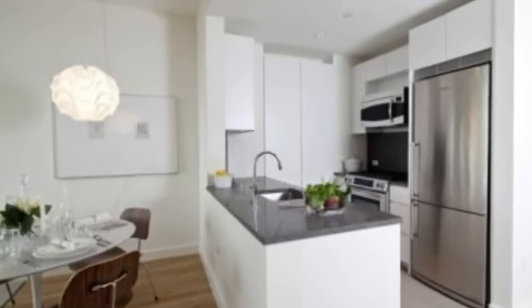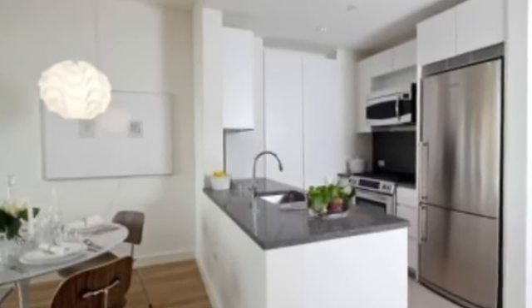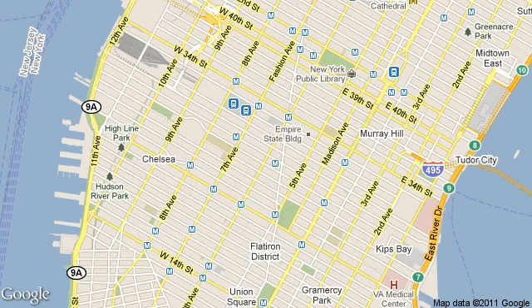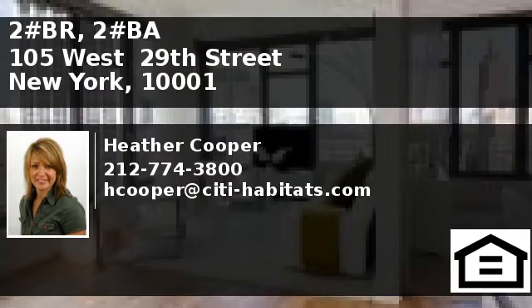The building features valet service, 24-hour doorman/concierge service, a fitness center with yoga studio, and a lounge on the 54th floor with billiards table, fireplace and kitchen. There is also a gorgeous roof off.